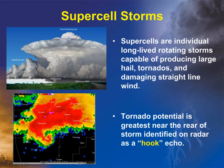Supercell thunderstorms also commonly present severe threats. These are individual, long-lived, rotating storms that often produce large hail, tornadoes, and damaging straight-line winds. Tornado potential is greatest near the backside of the storm, identified as a hook echo on radar imagery, seen in the bottom left.